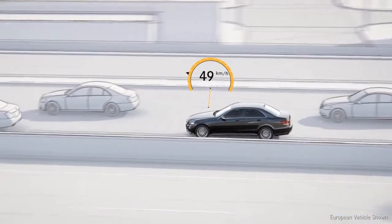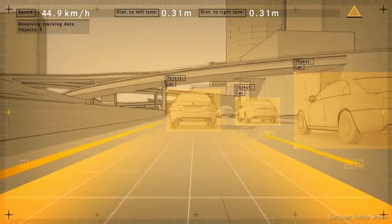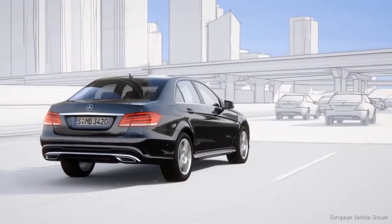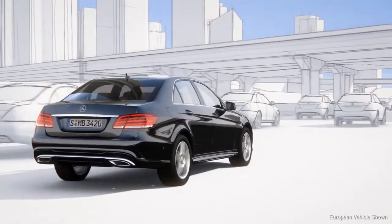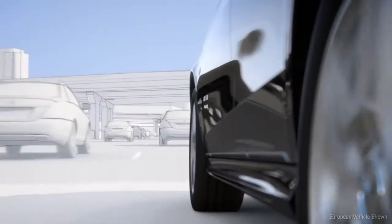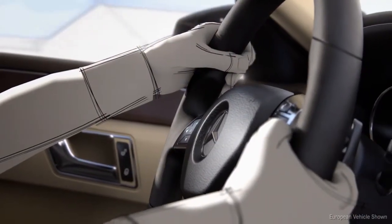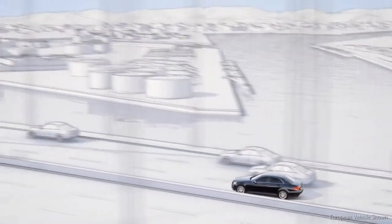When the vehicle is traveling slowly, the system can base its calculations on the car in front, even if lane markings are unclear or non-existent. The system is also designed to be so sensitive that the sensors can detect whether the driver's hands are on the steering wheel. If they're not, it issues a warning.